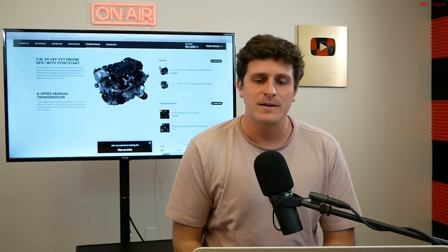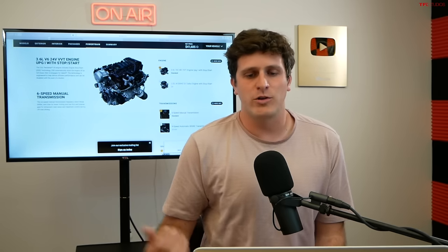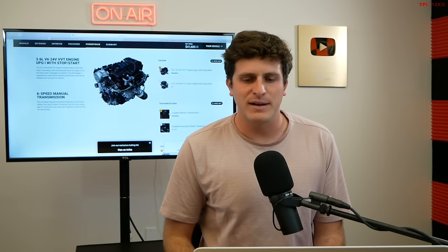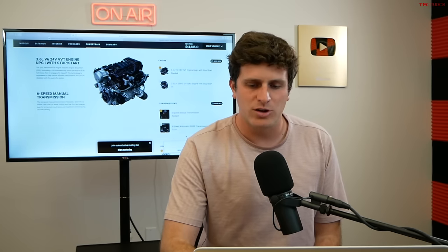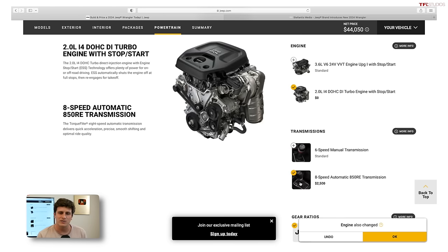So if you're not going to go for a Rubicon, you're kind of in a pickle. My number one choice would be to drive the manual transmission with the V6, but that's not an option for many. It looks like if you want a Sport S with an automatic, the 2-liter turbo is going to be the way to go. And if you step up to the 2-liter with the automatic, it's going to be about a $2,500 increase.